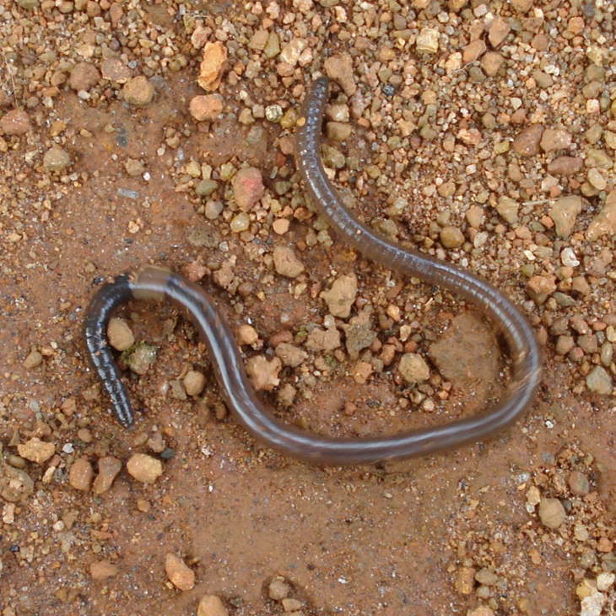Earthworms are classified into three main ecophysiological categories: (1) leaf litter or compost-dwelling worms that are non-burrowing, live at the soil-litter interface and eat decomposing organic matter, called epigeic, e.g. Eisenia fetida; (2) topsoil or subsoil-dwelling worms that feed on soil and burrow within soil creating horizontal burrows in the upper 10 to 30 cm, called endogeic; and (3) worms that construct permanent deep vertical burrows which they use to visit the surface to obtain plant material for food, such as leaves, called anecic (meaning 'reaching up'), e.g. Lumbricus terrestris.